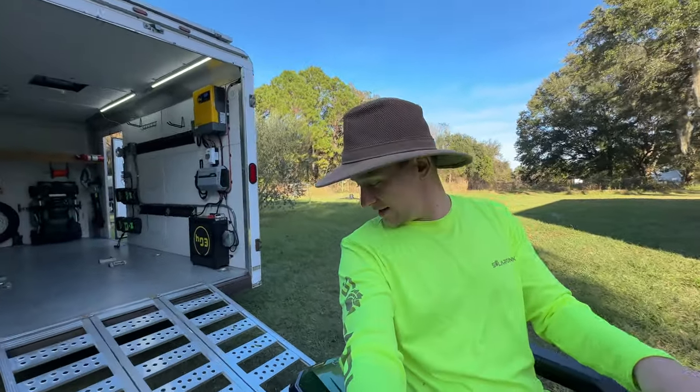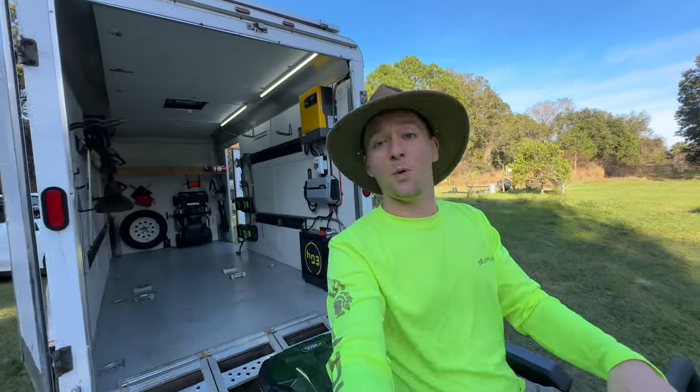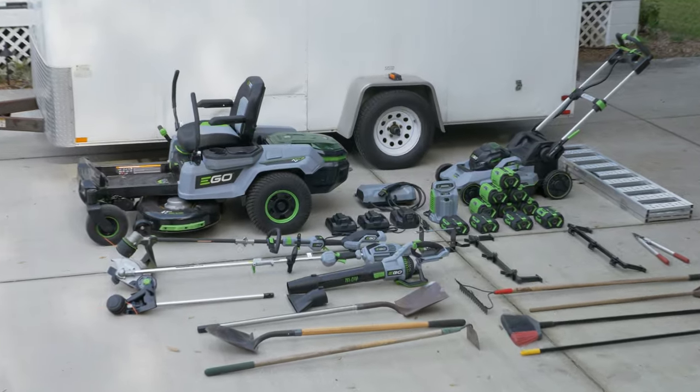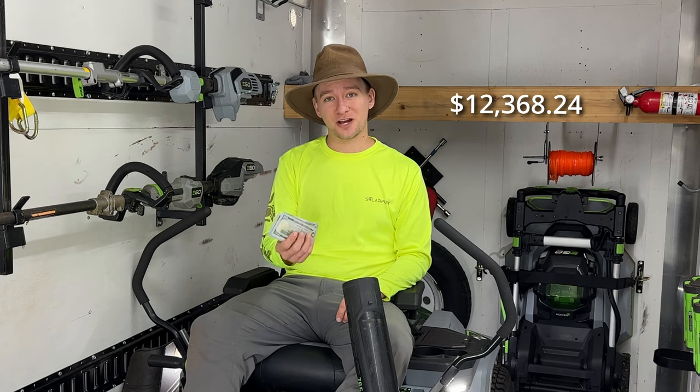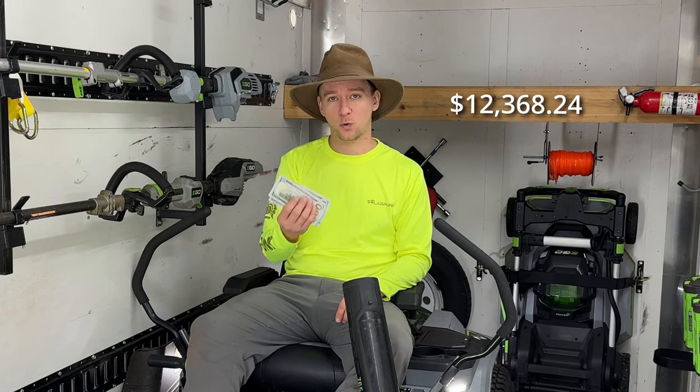Hey everyone, SolarPunk Steve here, and today I wanted to share with you what it cost me to start my fully electric lawn care business. $12,368.24.